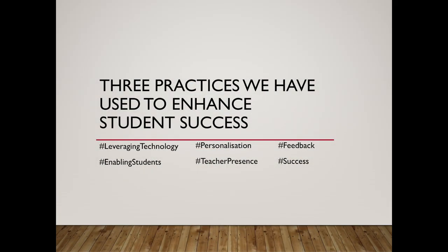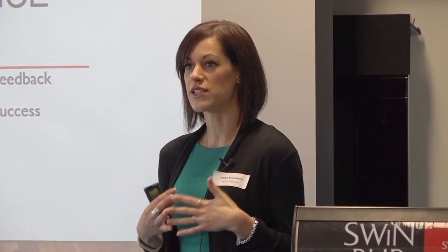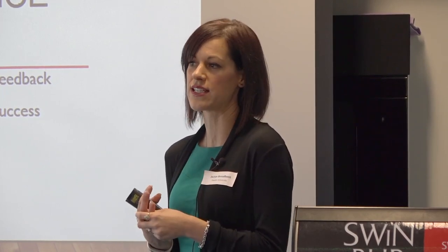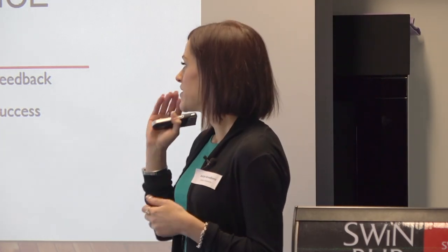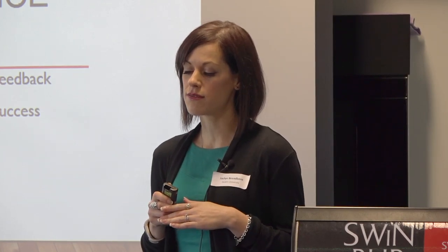Today I wanted to talk briefly in 15 minutes about three of the practices we've put into this unit — how we've personalized the learning for students, how we've leveraged technology to do that, and how we've really tried to create a teacher presence. One of the challenges with such a large unit spread across so many campuses is connecting with all of those students. I also want to talk about how we've translated those practices to other units outside of my own.